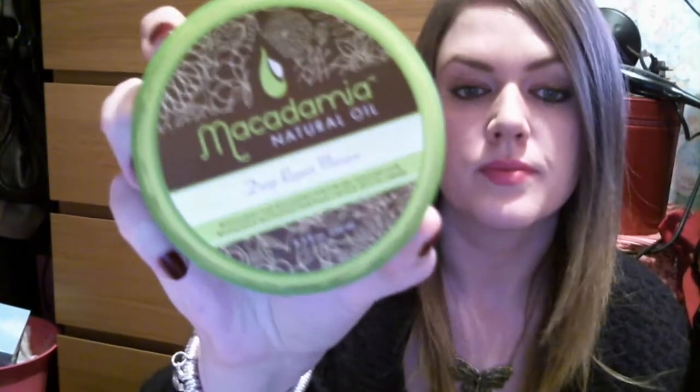Whenever I use the clarifying shampoo I need a good conditioning treatment, so I use the Macadamia Natural Oil Deep Repair Mask. It's a revitalizing hair reconstruction for dry, damaged hair, which is what my hair is. It smells lovely — kind of lime, sweet, fruity — very nice. It's very thick so you don't need much. I just leave it on for a bit in the shower and it leaves your hair nice and soft.